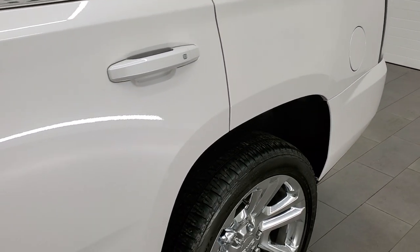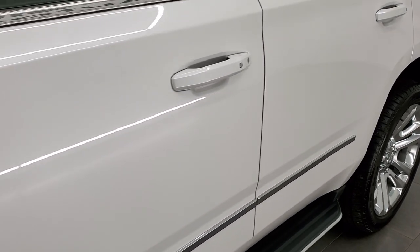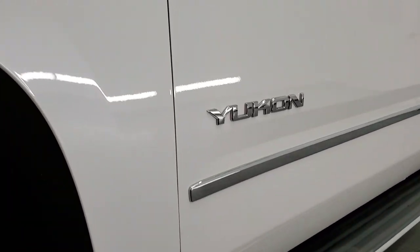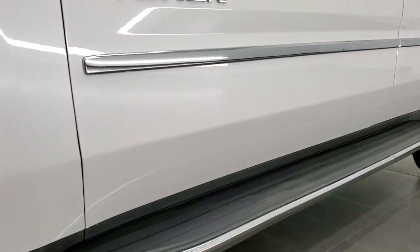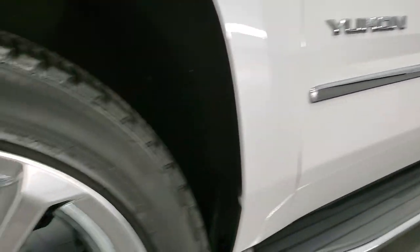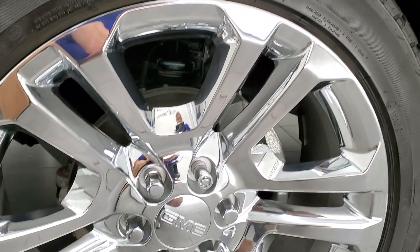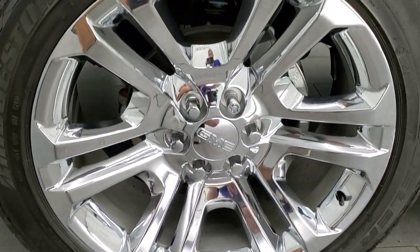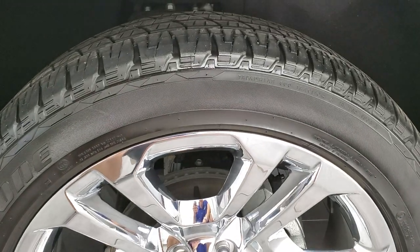If you'd like to subscribe to our YouTube channel and see the videos we do each and every day here at Summit Auto of our new and used inventory, look in the lower right-hand part of the screen for the subscribe button — click that, and then click the bell notifications for daily updates. This one comes with the 22-inch chromed alloy rims and it has Bridgestone Dueler HL tires.